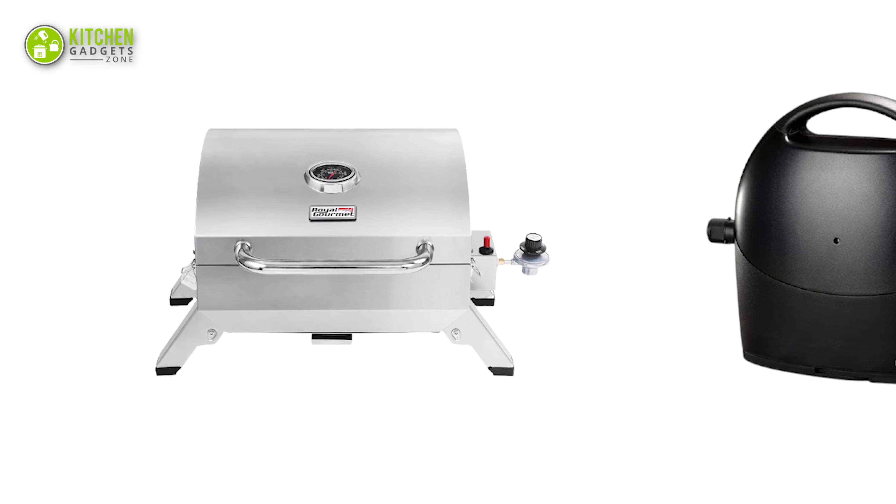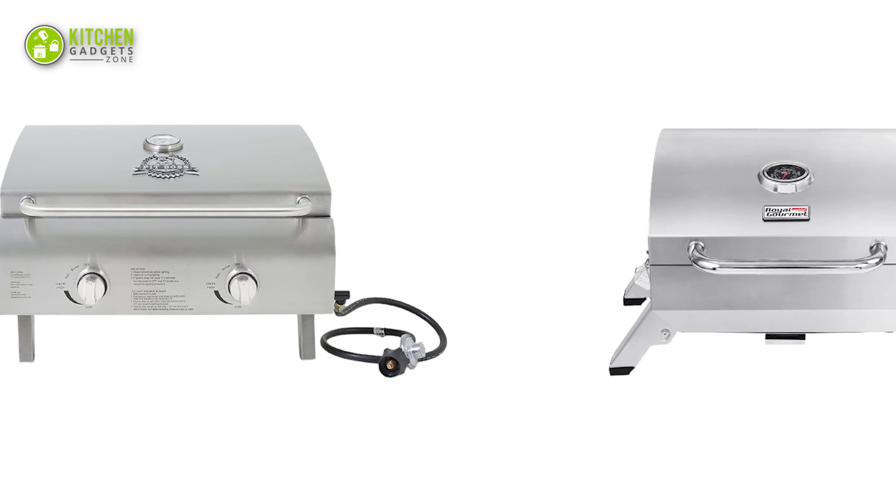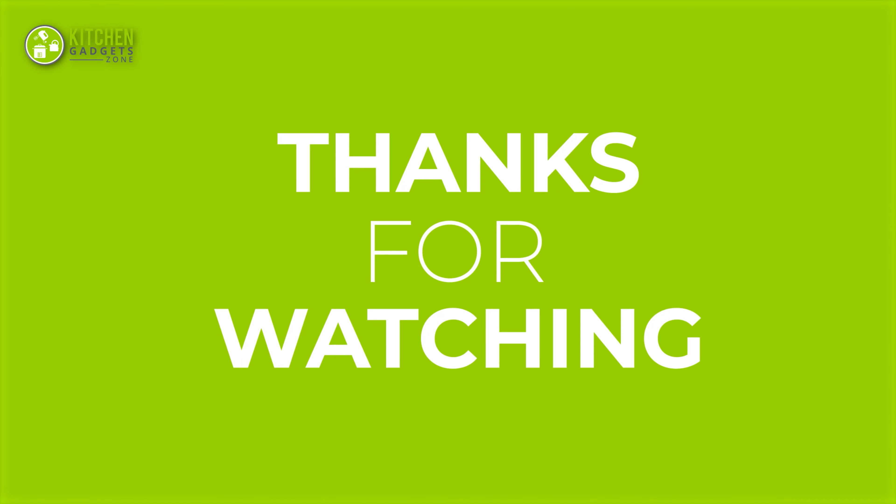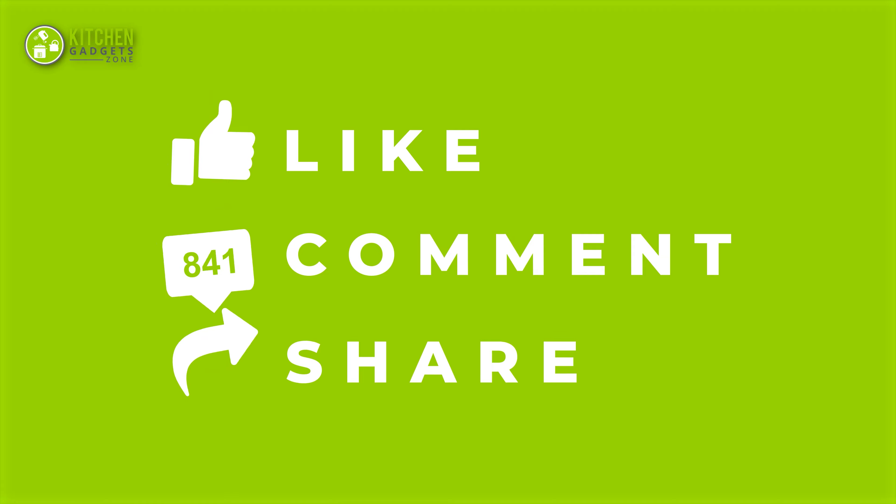So that's all for our video about the 5 best portable grills for your backyard that you may want to look into right away. If you enjoyed our video and found it to be helpful, please do like, comment, and share this. Subscribe to our channel for more videos like this.